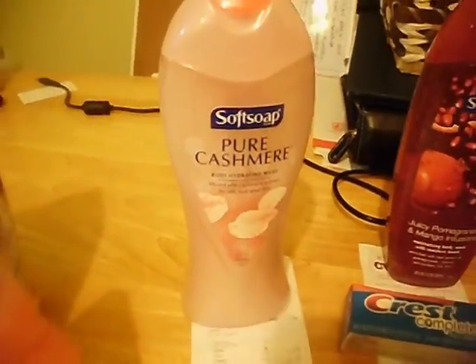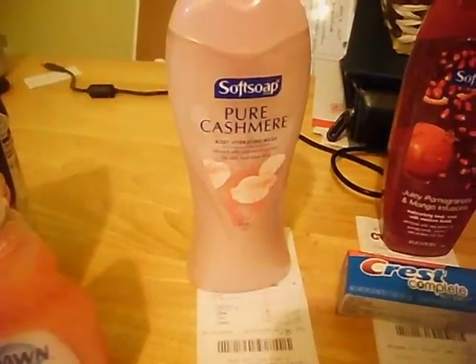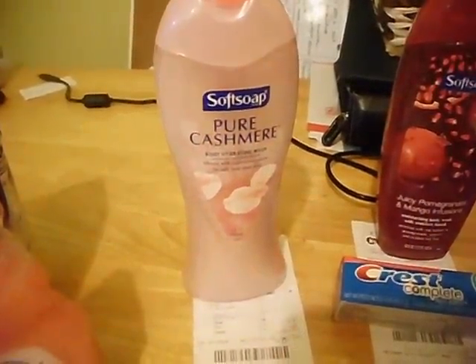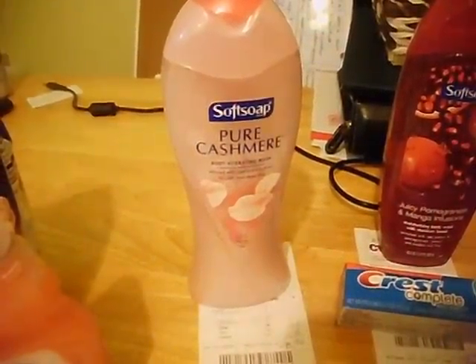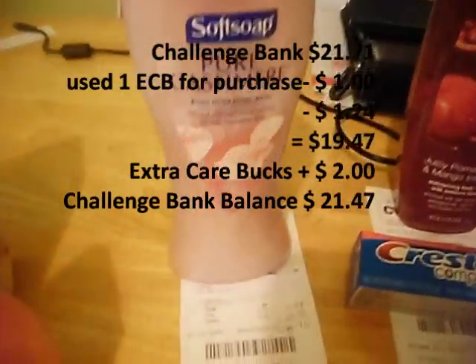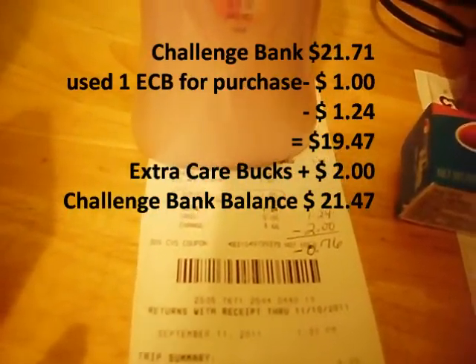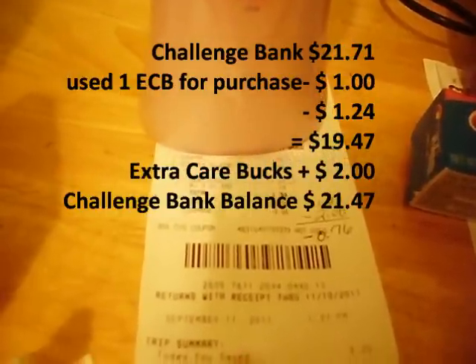Next at CVS, I got the Soft Soap Body Wash. It's on sale for $2.99 this week. I had a $0.75 off coupon that I printed from the Soft Soap website, and I used one of my Extra Care Bucks from this transaction as well. My total when I rang up was $1.24. You get $2 Extra Care Bucks back on the Soft Soap, leaving me with negative $0.76 — another moneymaker.